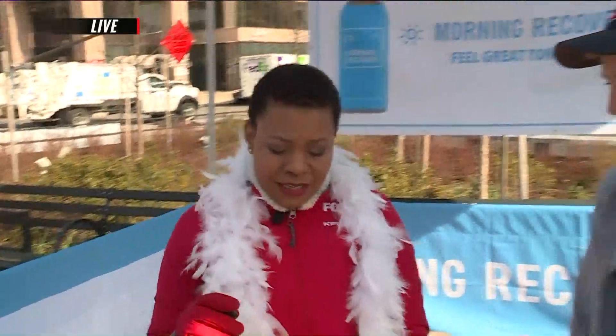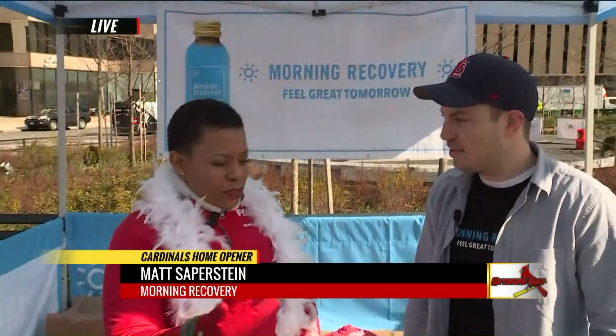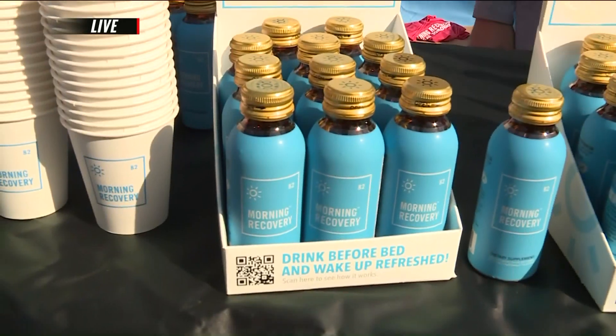You guys are going to be going to the Cards Home Opener. It's going to be kind of late, and you know you're skipping work today — you can't skip it tomorrow. So let's make sure you guys are in good shape. We have Matt Saperstein, head of business development here at Morning Recovery. He has a little drink that's going to make sure that we're bright-eyed and bushy-tailed, because our boss is also going to be at the game.